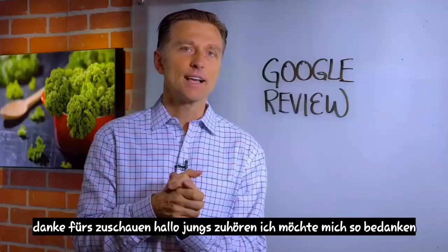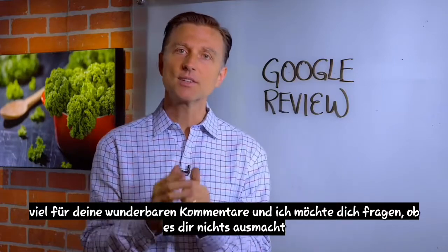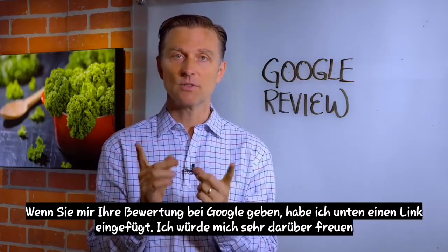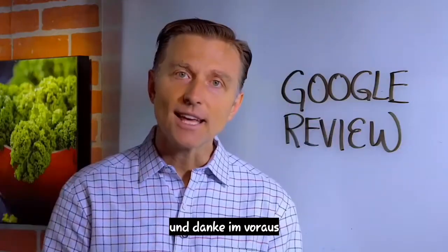Thanks for watching. I want to thank you so much for your wonderful comments, and I want to ask you if you wouldn't mind giving me your review on Google. I put a link down below. I'd really appreciate it, and thank you in advance.